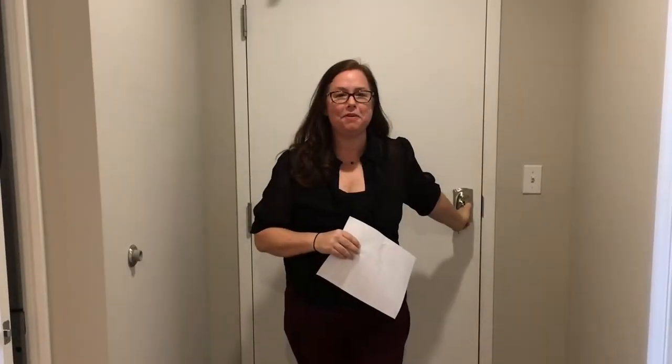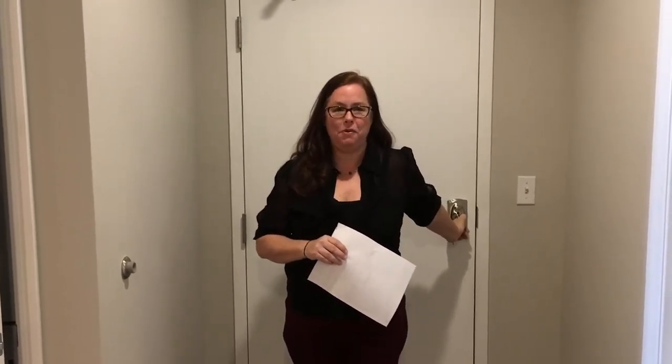Thank you so much for stopping by the Walker Whitney Plaza, located at 226 Fifth Avenue North, Unit 605, priced at $564,900. If you'd like a guided tour, give me a call at 727-276-9572. Have a great day!